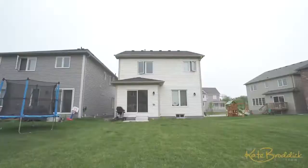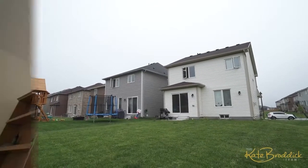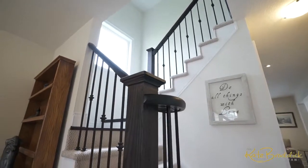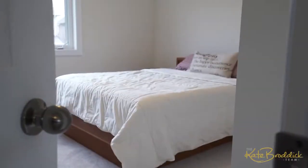Sliding patio doors are steps off the dining area, leading you out to your unspoiled backyard where the possibilities are endless. Make your way upstairs to the second level, where you will find a large master bedroom with walk-in closet and ensuite bathroom.